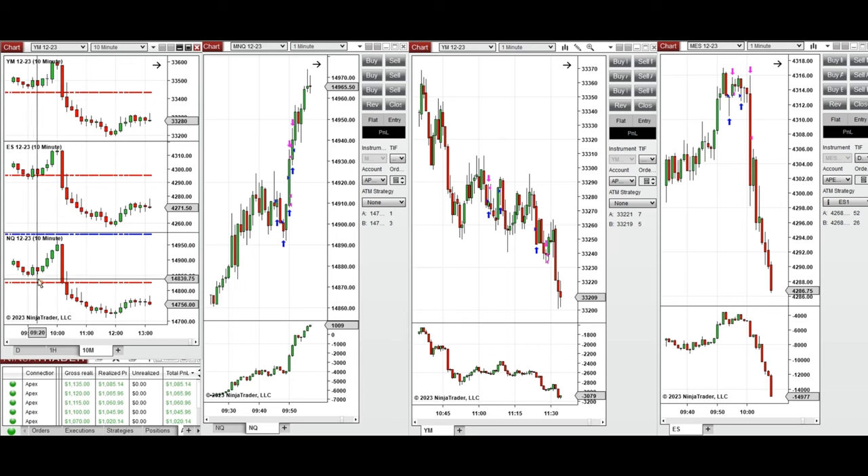beginning of the market session the price went up, and this continued before the news release around 10 o'clock. After that the price started to go down.